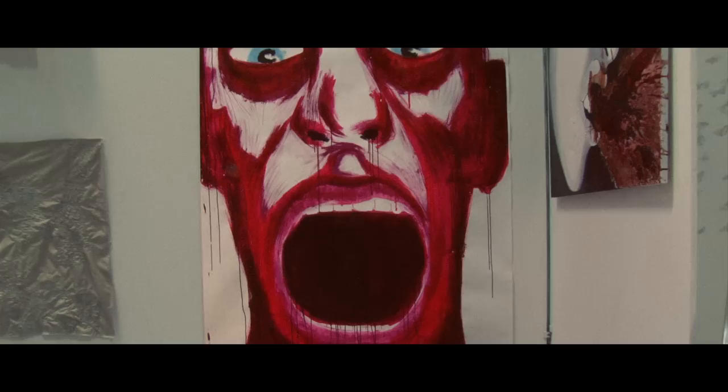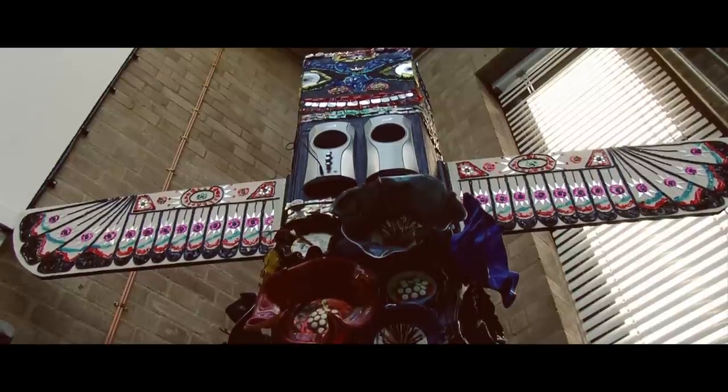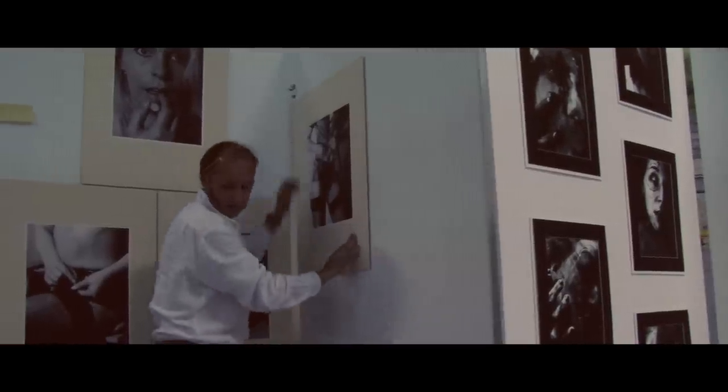They'll have lessons in graphics, textiles, moving image, 3D sculpture, and photography. So it's a huge range of skills that they could then take on into creative careers.